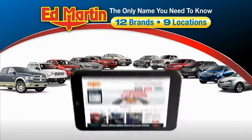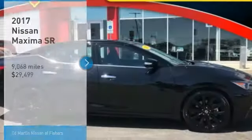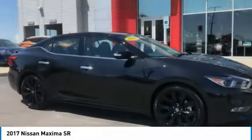Thank you for clicking our video. You can also shop over 4,000 more cars and trucks online at edmartin.com. You are going to love the 2017 Maxima — it offers elegance with an edge.